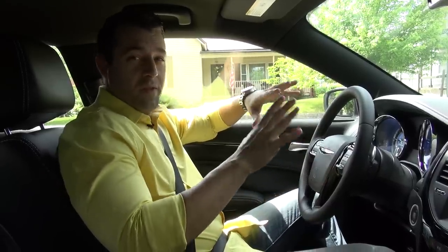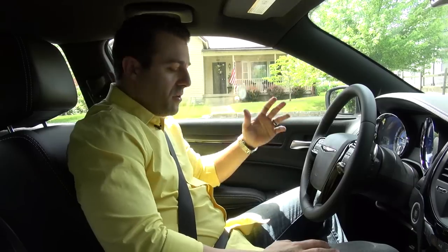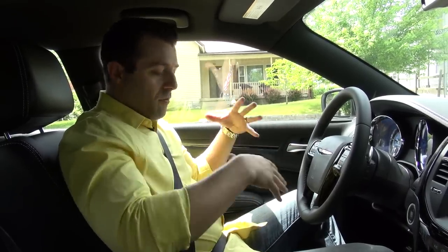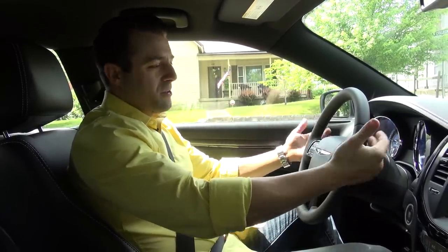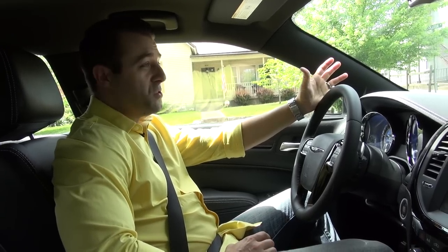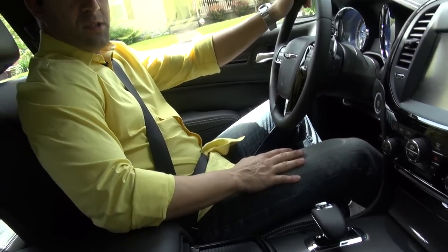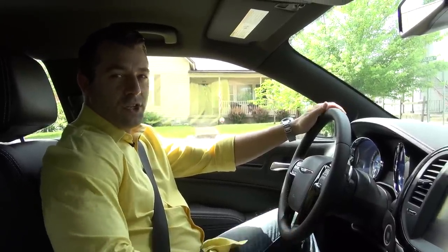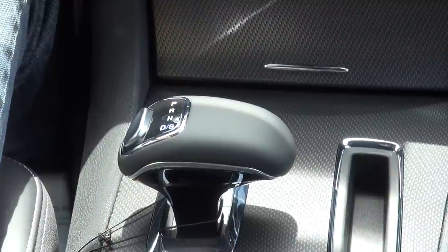The inside of this 300S is top of the line luxury. You've got high grade leather seats front and back, heated front seats, and a heated steering wheel. You'll notice on the back of the steering wheel it's got paddle shifters. Looking down here, the shift knob doesn't look traditional — Chrysler calls this their e-shift, which goes along with the eight-speed automatic transmission. There's no actual lever; it's all an electronic shift for the transmission. You just push the button in and slide it down and it shifts into gear.